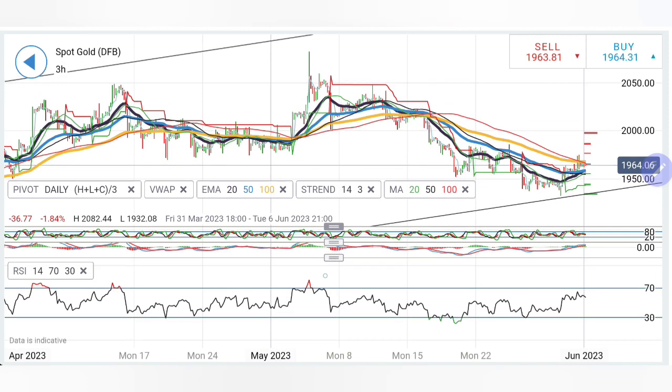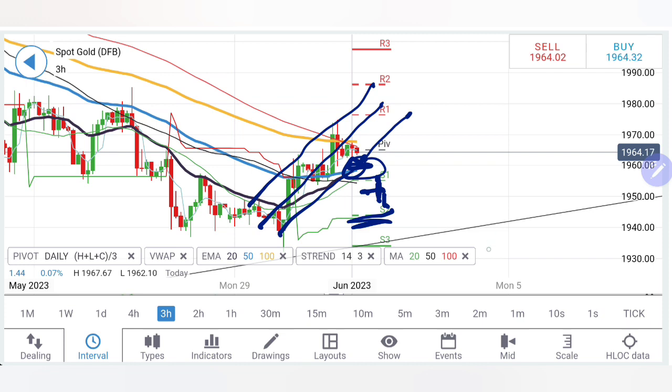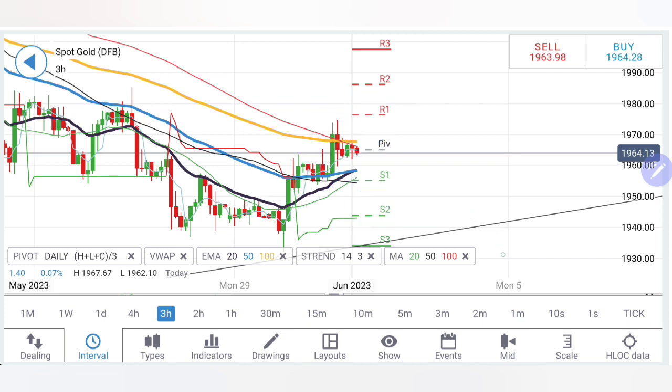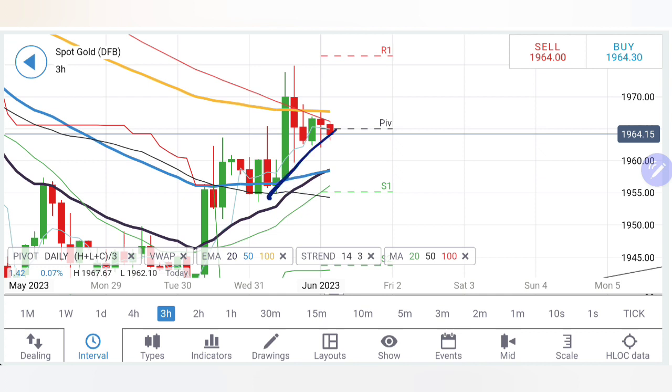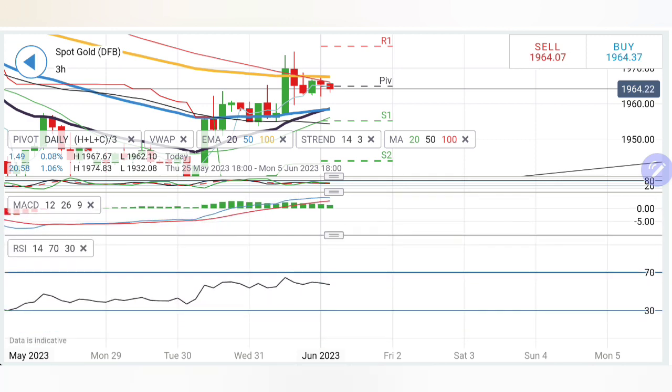RSI is looking down. On the three-hour chart, the 20 and 50-period moving averages have crossed over. The price is trading in a bullish channel with support at 1960 — very strong. Until 1954, there is tremendous support; below that, more bearishness. But till 1950–40 levels, do not consider this bearish — below 1940 we can see a sharper meltdown. Right now it is just trying to consolidate. I will wait for 1960–1955 levels. Stochastic is flat, MACD is still bullish and converging but not yet crossed over, RSI is almost flat.